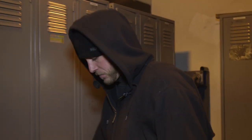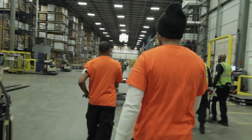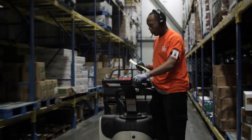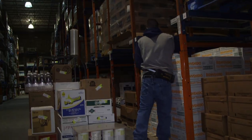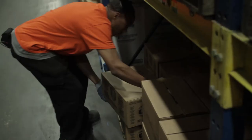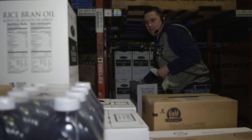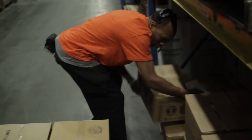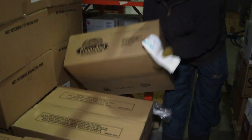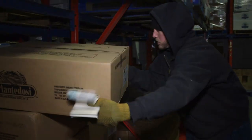The day-to-day routine can be an order selector's biggest challenge. Shifts start with the assignment of customer orders, requiring you to travel to a specific location in the warehouse on a pallet jack, select the designated cases, place these cases on a pallet, and repeat the process until the customer order is complete. In a single shift, you may complete up to 15 customer orders, which equals selecting about 1,500 cases or more.